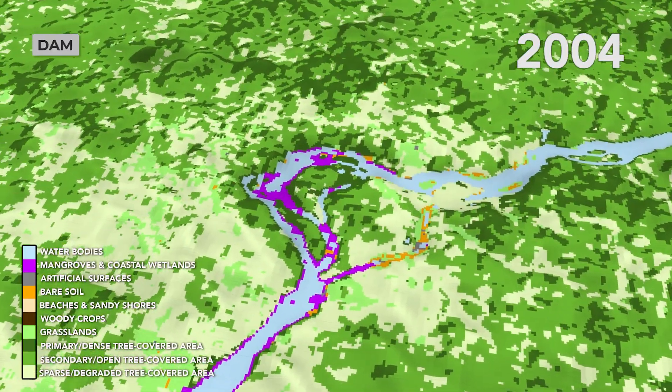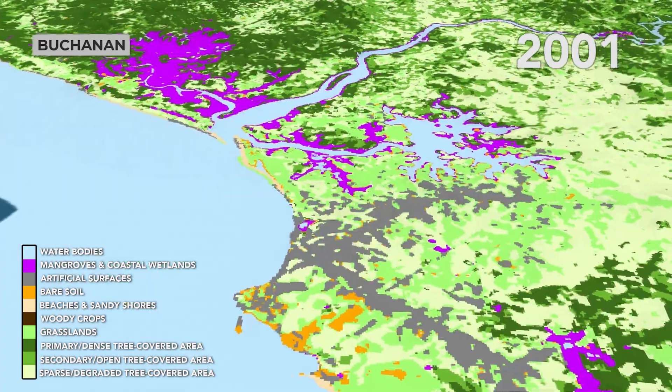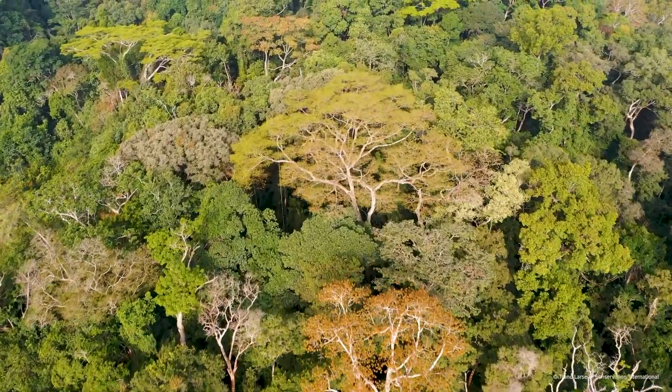This is important because the first step of ecosystem accounting is to actually map the dynamics of ecosystems over time. We also must verify and compile biodiversity information with these land cover maps to get a complete picture of ecosystems and their benefits.